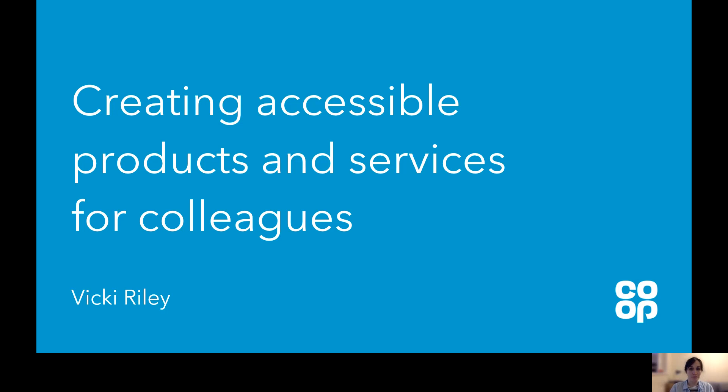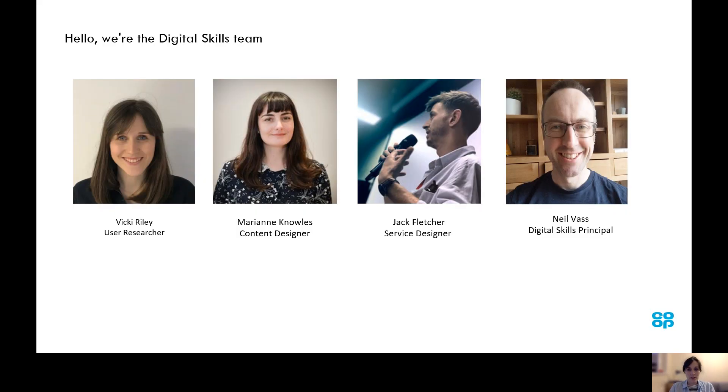Hi everyone, my name is Vicki Riley and I'm Lead User Researcher on the Digital Skills team. Today I'm going to talk to you a little bit about creating accessible products and services for our colleagues at Co-op. The Digital Skills team are a small team of designers and delivery managers and we're responsible for creating resources that enable colleagues across the Co-op to work more effectively together.